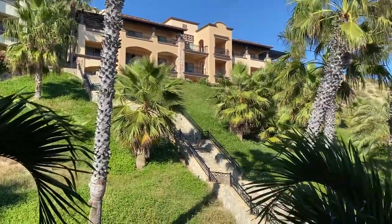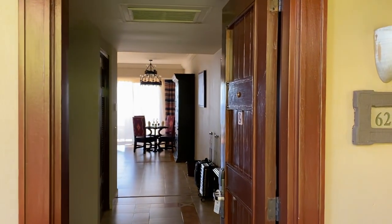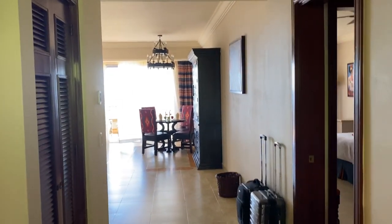Hey, how's it going everyone, Chris Selen here with another room tour video. We are in Cabo San Lucas and we just arrived at Pueblo Bonito Sunset Beach and we just got our room.